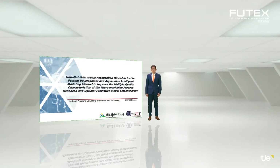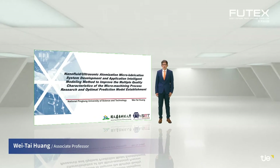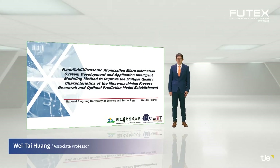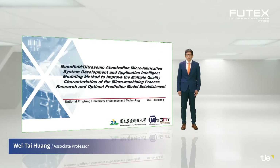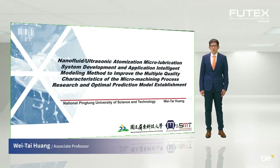Hello everyone. This is Wei Tai Huang from the Department of Mechanical Engineering, National Pingtung University of Science and Technology. I am very honored to introduce research on the NanoFluid ultrasonic atomization microlubrication system, development and application of intelligent modeling methods to improve the quality characteristics of the micromachining process, and optimal production model establishment.